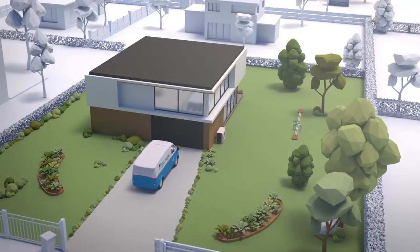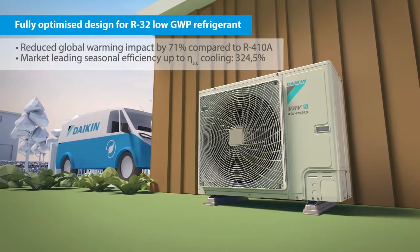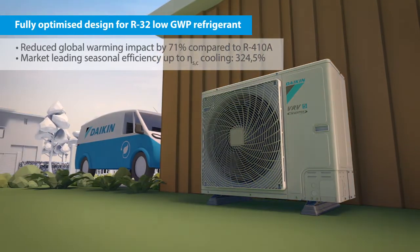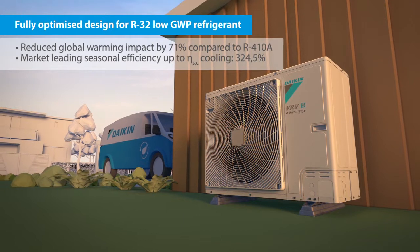Our new VRV5 is fully optimized for R32 low GWP refrigerant, reducing the potential global warming impact by 71%, offering top sustainability and market-leading seasonal efficiency.